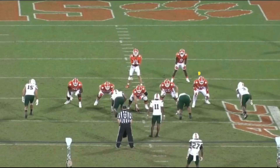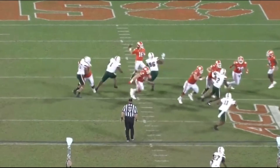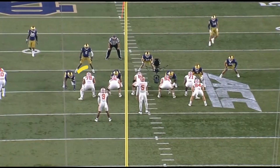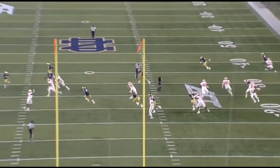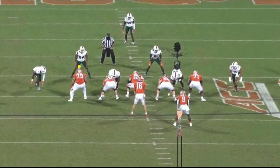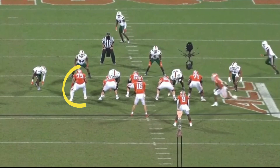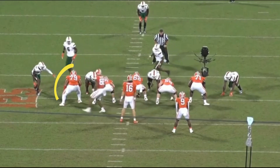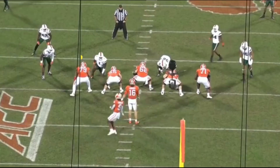Nice little kick-out block there. Take the first guy here, and another kick-out. Looks like he's throwing down again. Miami fell for the okey-doke here, then to add insult to injury.